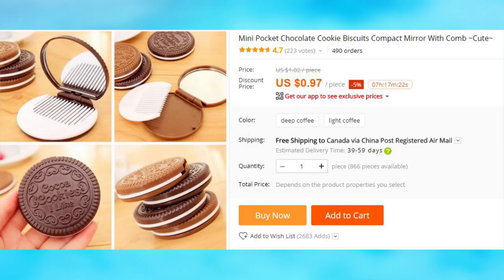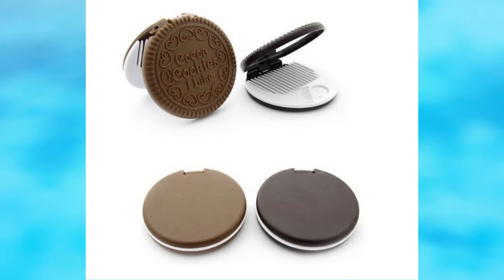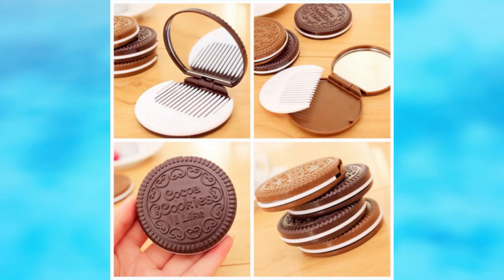If you are on a diet but still compelled to get some sweet Oreos, here is a portable mirror that looks like a popular cookie. You may have seen them in our previous video with 50 things for $1 or less from AliExpress, which I encourage you to watch if you are into cheap things.